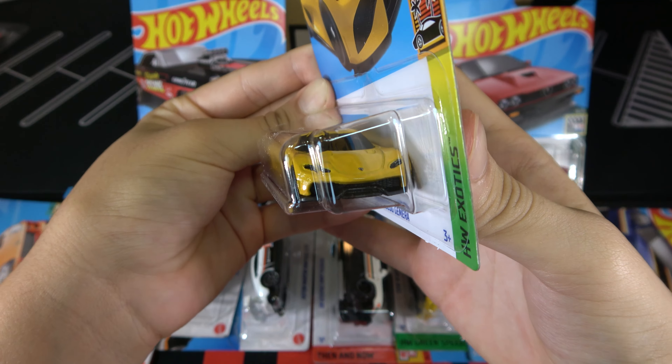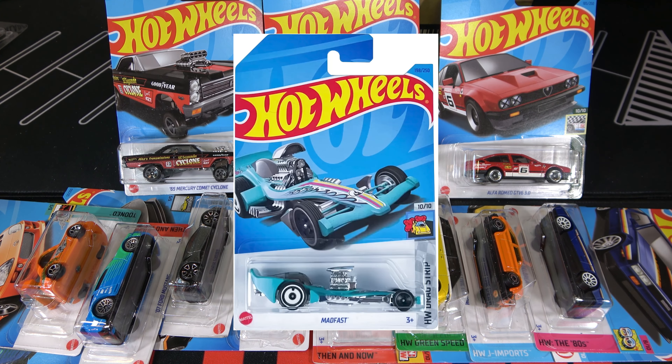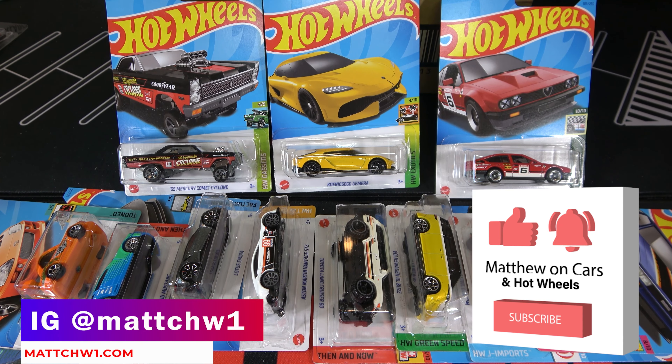And the '65 Mercury Comet Cyclone — obviously with the black, the red — the El Segundo Cyclone. Pretty cool car with all the tampos. I also did not get a Treasure Hunt in this case, but the Treasure Hunt would be the Mad Fast, which is on the screen right now. Thanks for watching — be sure to like and subscribe, and tell me your favorite cars out of this 2023 L-Case.